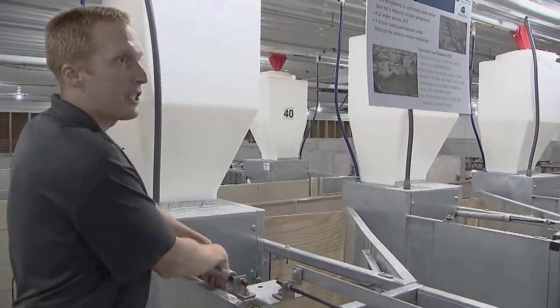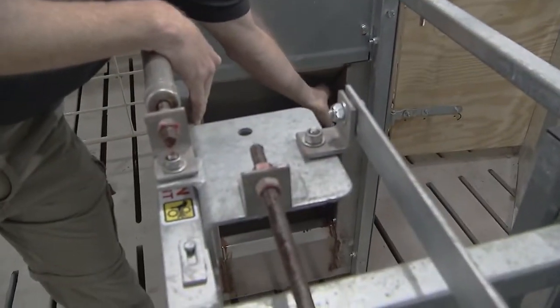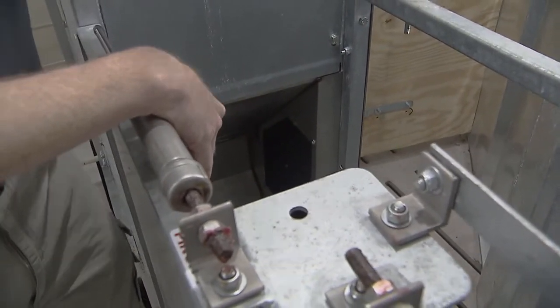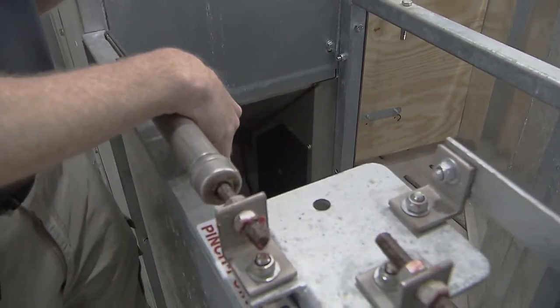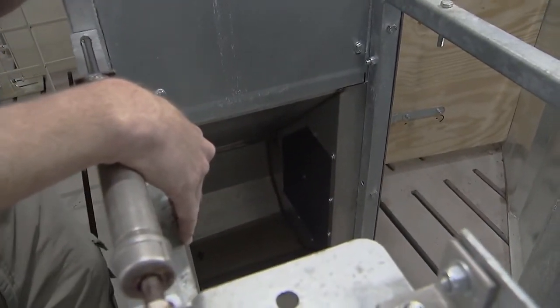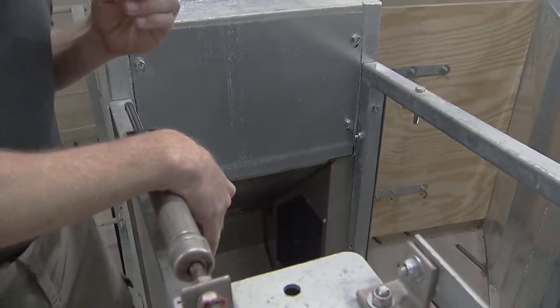Once the sow is standing in the feeding station, there's an antenna in the feed bowl that reads her electronic ear tag. It will then determine that this sow is due, say, 5 pounds of feed today, and it will drop a quarter pound of feed every 15 seconds along with a squirt of water, because sows like to eat moist feed.